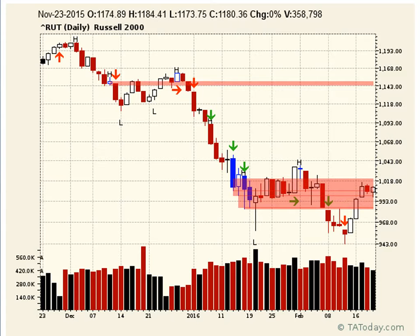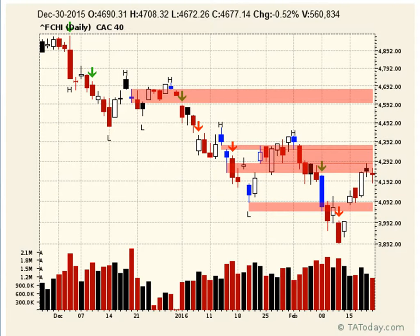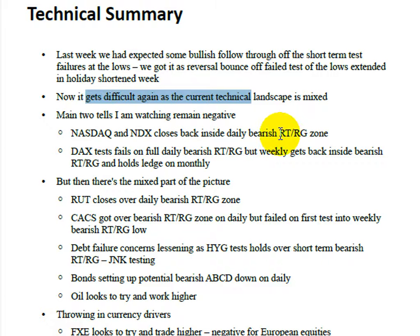France is also countering what we're seeing on the DAX. France's swing point low retest regenerate — France clearly gets over it, comes back down, tests into the top, and holds. France is saying the move is done and the ABCD structure is what's really starting to take place to carry it higher. When I flip over and look without a biased view, those two things — Russell and France — are actually countering the Nasdaq and DAX.